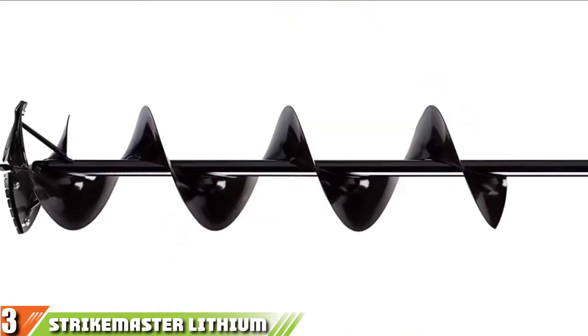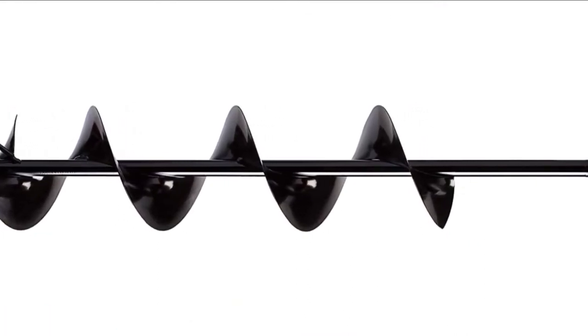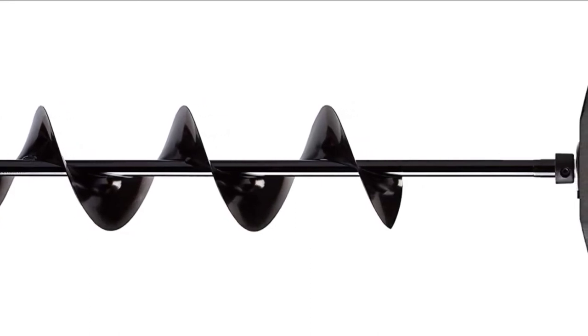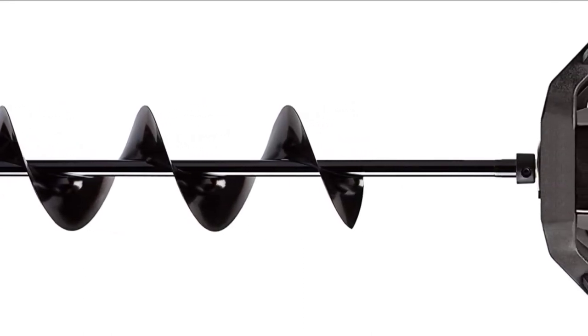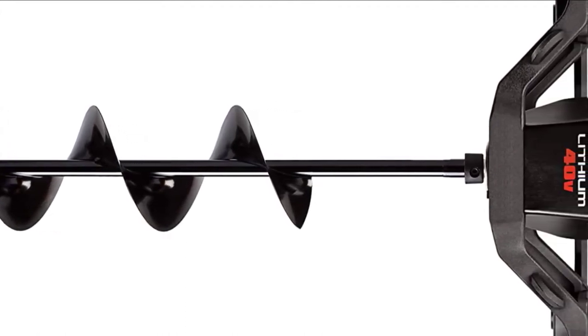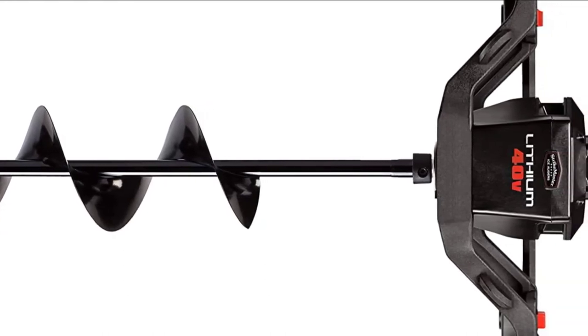The machine is equipped with all the features to make ice drilling as convenient as possible. For instance, the auger features a brushless motor that smooths the drilling process, while its ergonomic design ensures it isn't too stressful to handle. On top of that, the Strike Master features a planetary gear system for seamless performance and added durability.